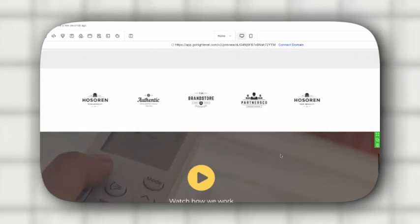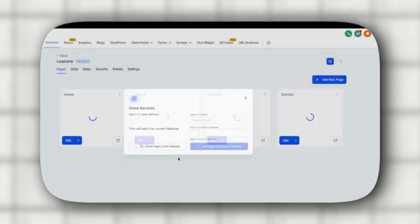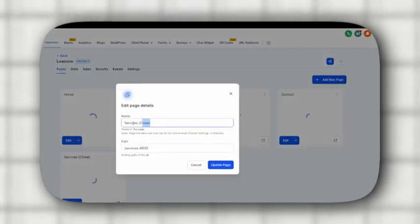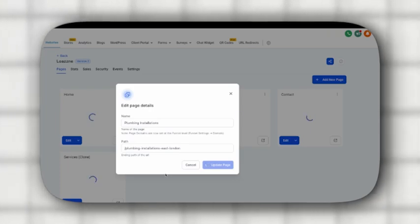After customizing the home page, move on to building out the rest of the site by creating new pages for all the sections you need. Go to the dashboard, clone the services page and rename it in the settings to one of your services like 'plumbing installations', then update that page. Click on edit and paste all the content you've written for that page, add all the necessary details and then publish it. Repeat this process for all of your pages until the entire website is built.